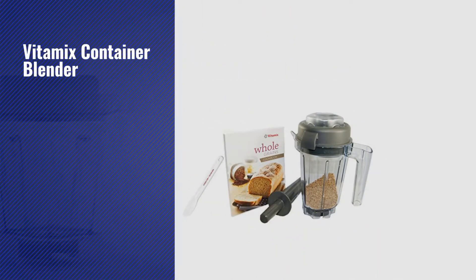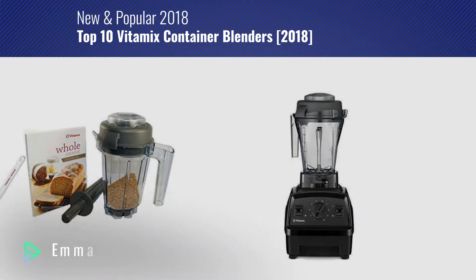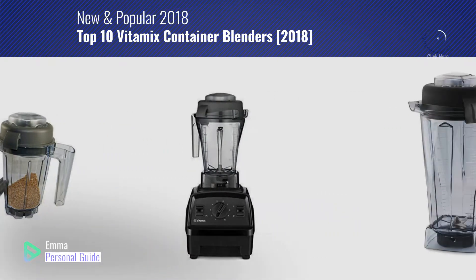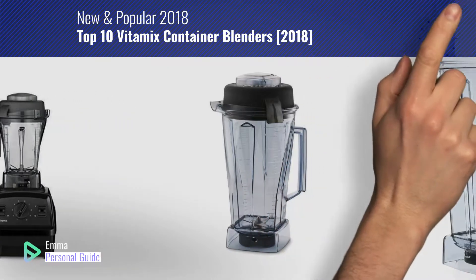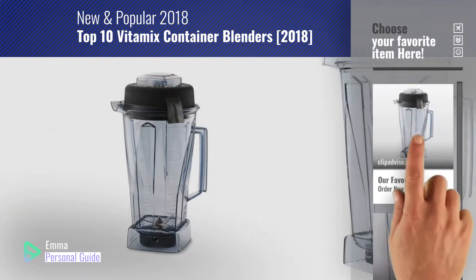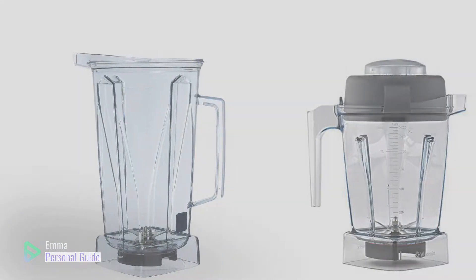If you're looking for a Vitamix Container Blender, this video is for you. My name is Emma, your personal guide — welcome to our channel. At any time you can click this circle in the corner and get more info and real-time deals on your favorite products. Ready? Let's start.